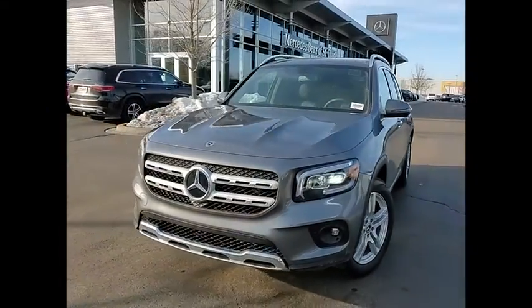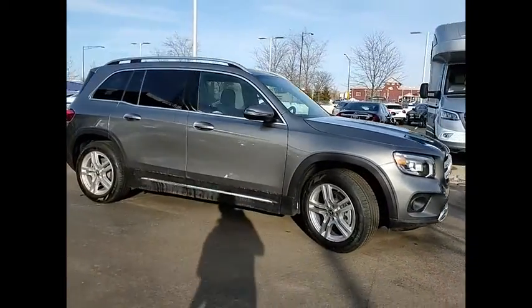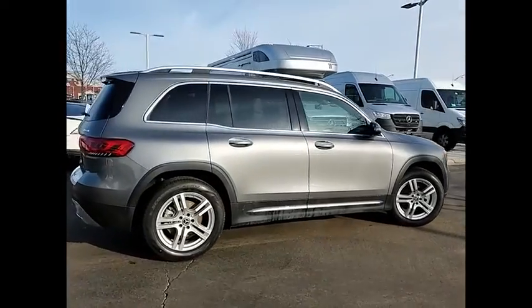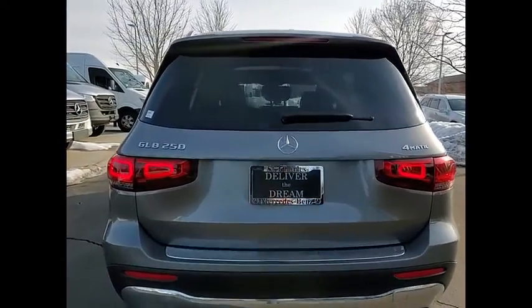Make a great choice today with the 2021 GLB. The Mercedes GLB is a spacious crossover that offers a plethora of technology and luxury features. Smooth acceleration and impeccable handling make this a fun vehicle to get behind the wheel of.